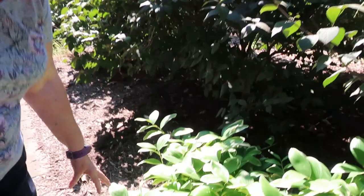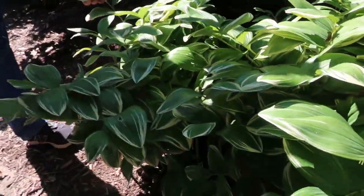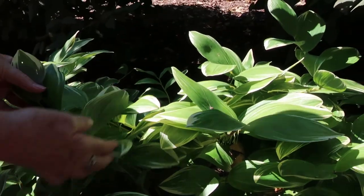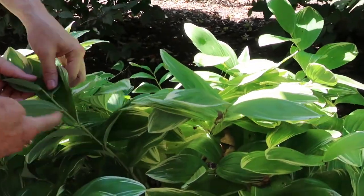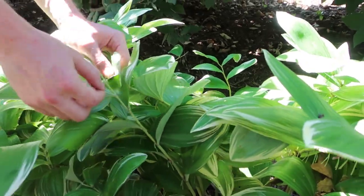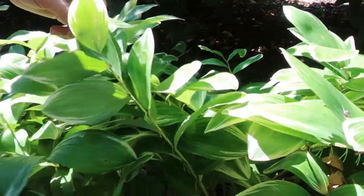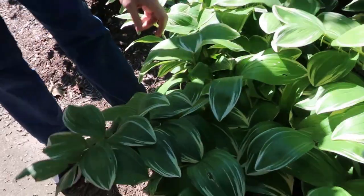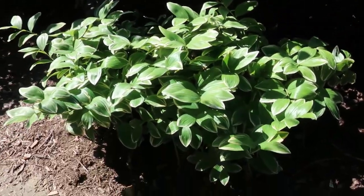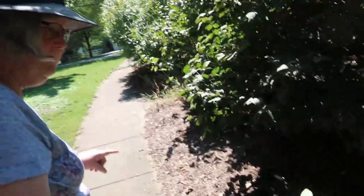This is a neat plant — this is the variegated Solomon seal, and it does get flowers. You can see these little bracket-like things down here — that's where the flowers were dangling off of. So unless you kind of look underneath, you would miss them. There's also a native Solomon seal, which I have some of that to plant in here beside it.